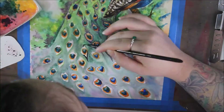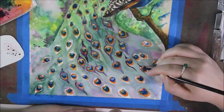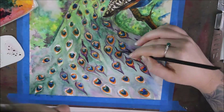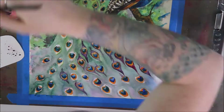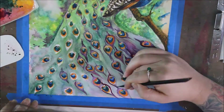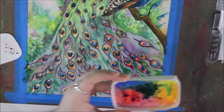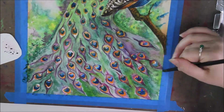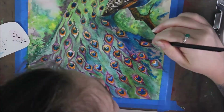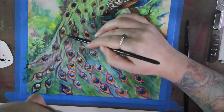Peafowl are polygamists, and a family consisting of one peacock, a few peahens, and their peachicks is called a bevy. A group of peafowl that are not necessarily a family is called a party of peafowl. Peahens lay about 3 to 5 eggs, which usually hatch in about 28 days. Babies are able to walk, eat, and drink without assistance on day one.